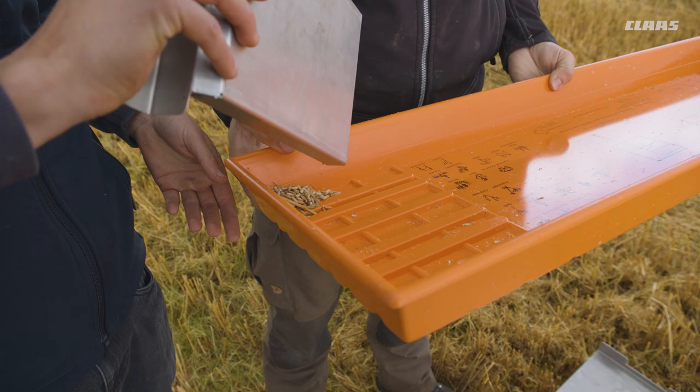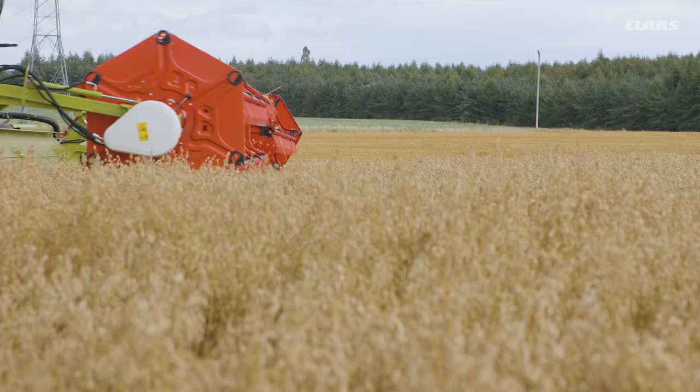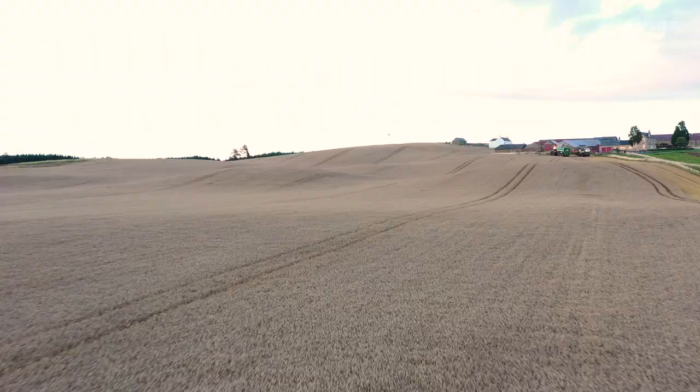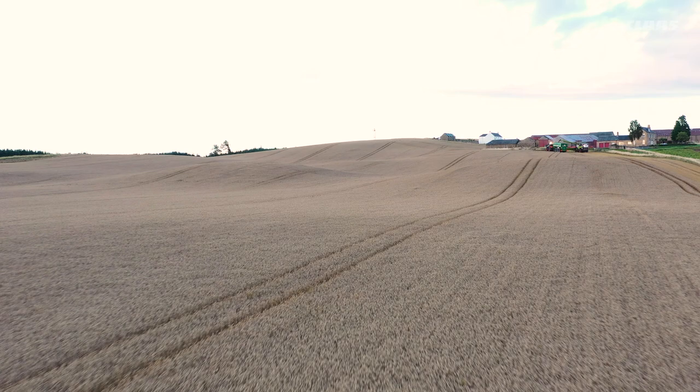Even though the conditions are not ideal, we harvest just under 40 tons per hour on average. With 13.74 liters of fuel per hectare, the Lexion 8900 is also amazingly efficient in chopping mode. It's already after 5 p.m. when we start on the first of three wheat fields. As well as the crop, the terrain also becomes more demanding now.